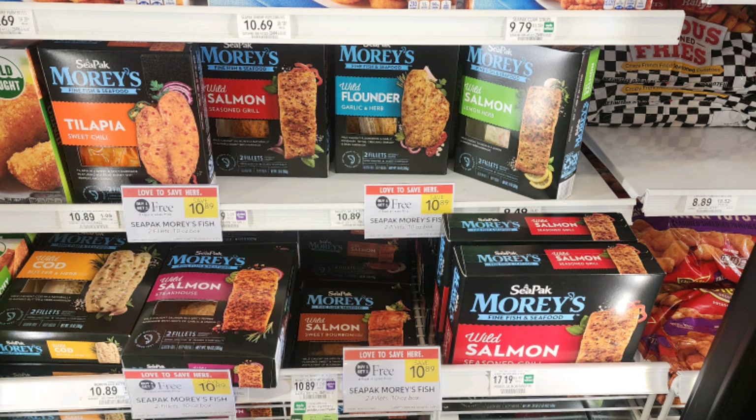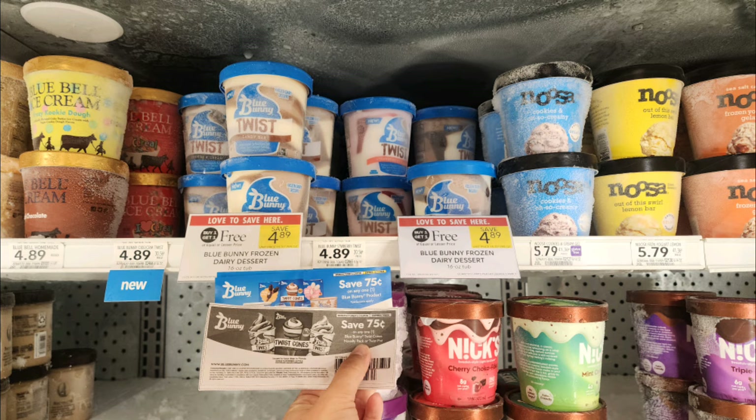Up next we have Mori's C-pack products that are buy one get one free, priced at $10.89. We have a $3 off two printable coupon, making them just $3.95 per box.